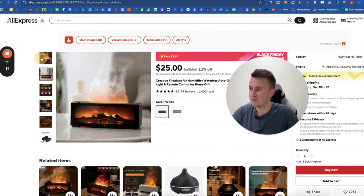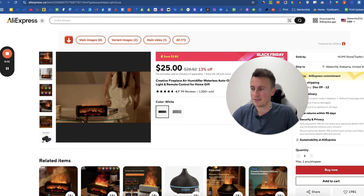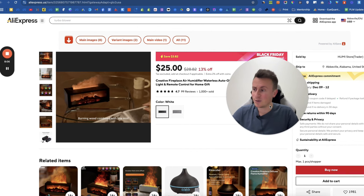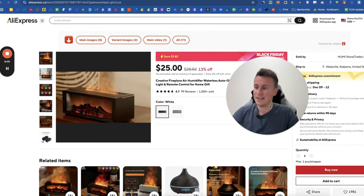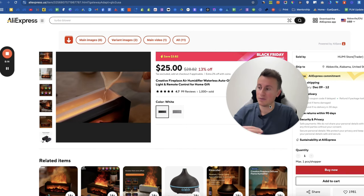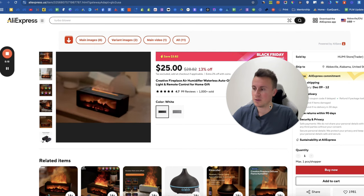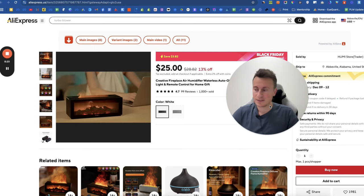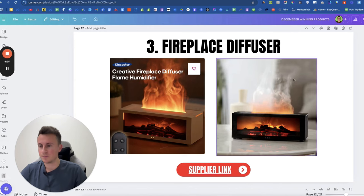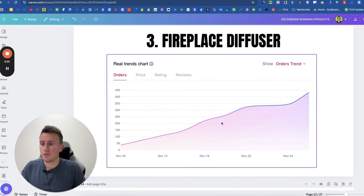Number three: the fireplace diffuser. Let me show you the video because it gives off a really nice effect. This is a proven seven-figure product type for dropshipping, and look how unique and cool it is — it has that wow factor. That wow factor is what causes things to go viral, and when things go viral you get huge click volumes, and clicks equal sales as long as you've got a good website.